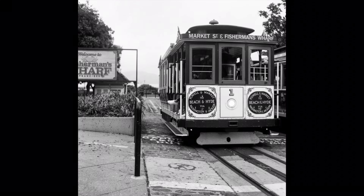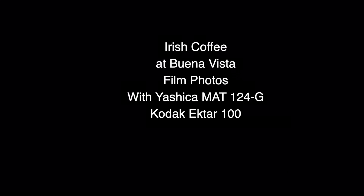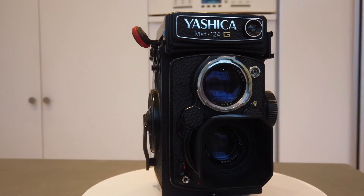Welcome to another one-minute episode of Shutter's Who, A Film Photography Journey. Today, I'm shooting at San Francisco, the Buena Vista, with a Yashica Mat 124G on Kodak T-Max 100.